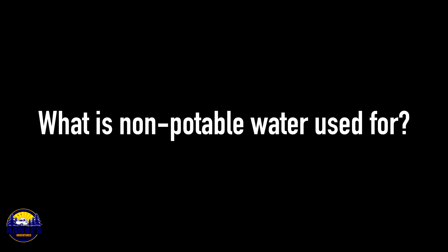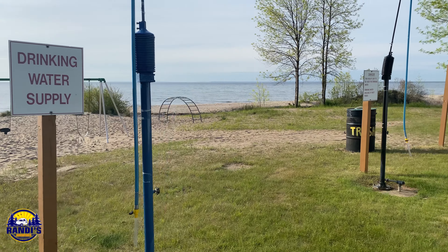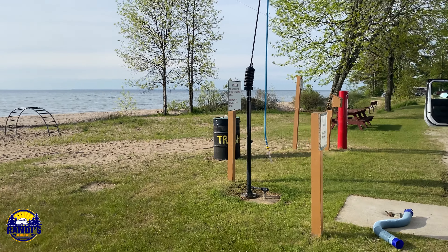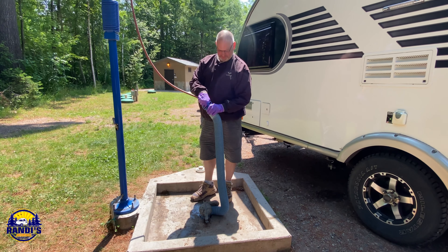What is non-potable water used for? You're going to see non-potable water at dump stations. This water is definitely not drinking water, so never put it into your fresh water tank. It's used to flush your black tank or to rinse out your black water hose when you're dumping.